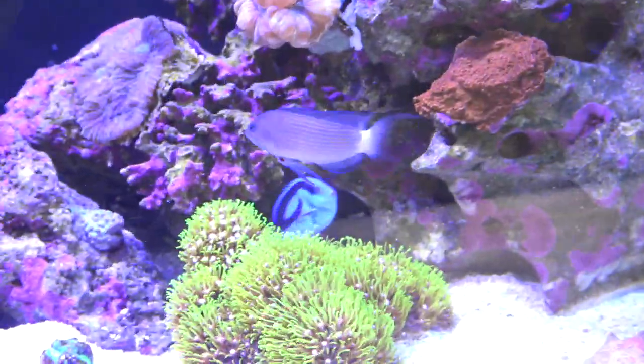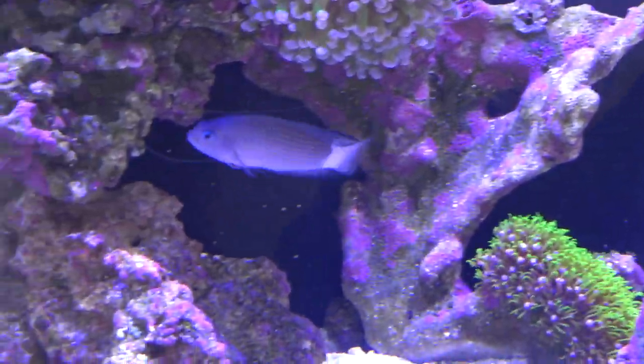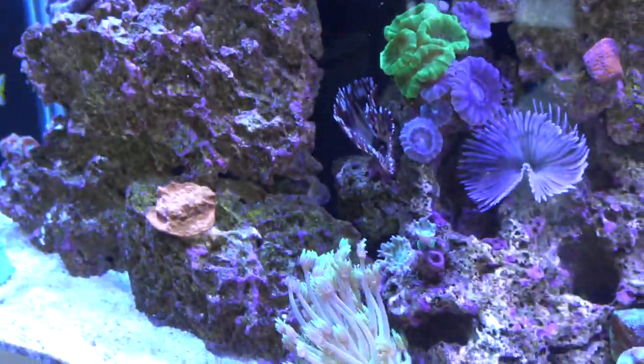I have been keeping this fish for a few months now and it has really grown on me by being a very curious and interesting fish to watch and keep in my reef tank. Before I get started I have a pretty comical story with this fish, as I do with a lot of my fish.